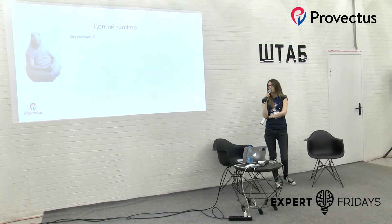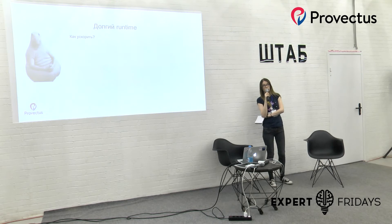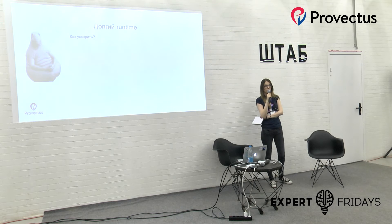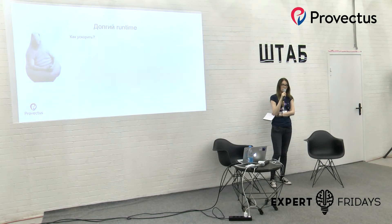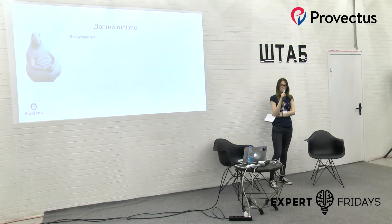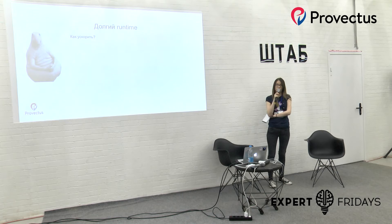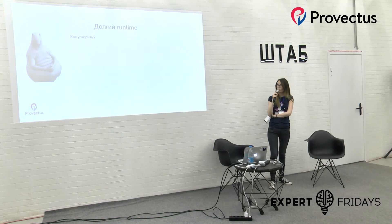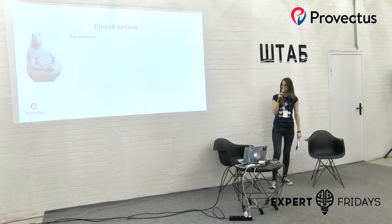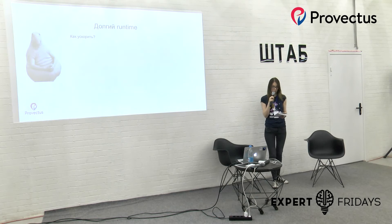Что ещё можно сделать? Если у нас есть какие-то предусловия, которые выполняются через UI, возможно, их не следует выполнять таким образом. Допустим, есть тот же логин: если он будет выполняться перед каждым тестом из тысячи — это не очень хорошо. Можно положить куку в сессию, и пользователь будет авторизован перед каждым тестом. Также, если условия уже выполнены, можно добавить проверку, что если условия уже выполнены, то нет необходимости их выполнять снова.